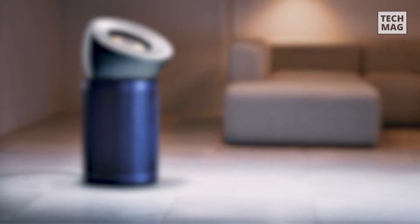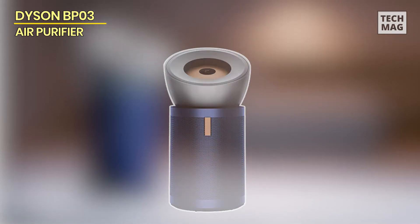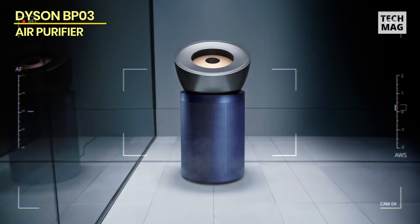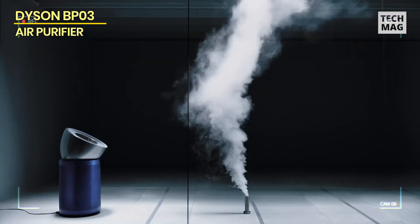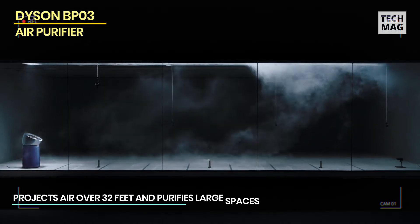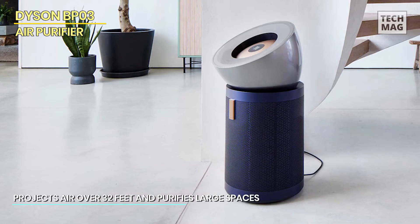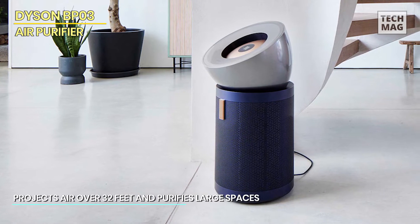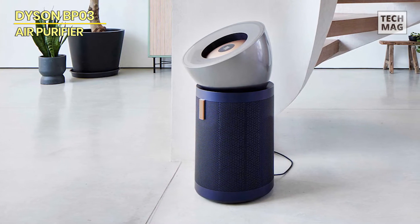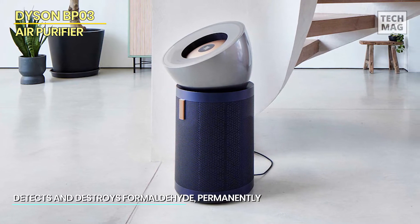Dyson BP-03. Our second offering is the Dyson Purifier Big Plus Quiet Formaldehyde BP-03 Extra Large. This purifier is intended for folks who need to cover large interior areas. It features HEPA H13 grade filtration, projecting air up to 32 feet to cleanse vast areas. It not only detects but also permanently eliminates formaldehyde, keeping your air free of this hazardous toxin.